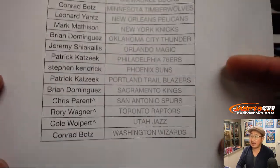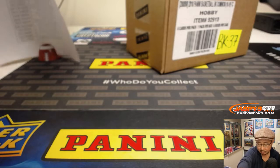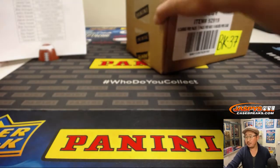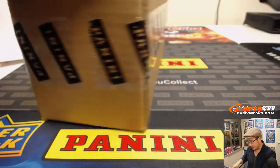Thanks everybody for getting in, and thanks everybody who joined the spot randoms — ended up with some nice teams as well. Good luck to you. In most cases I think you would get teams for a fraction of the price.